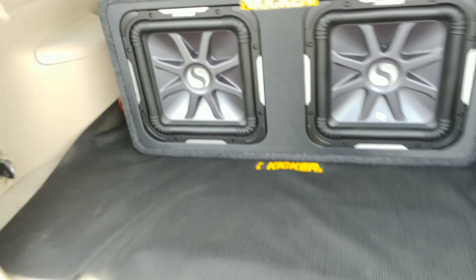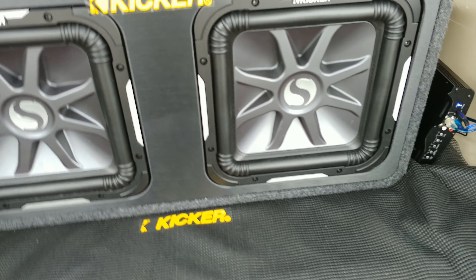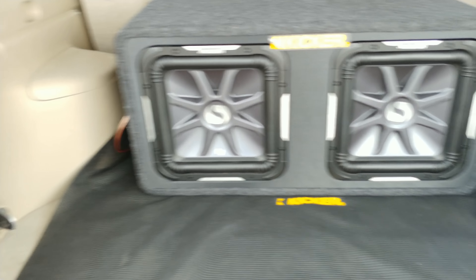Back here we have the Kicker L7s and then the Audio Pipe 1500-watt monoblock amp. So let's go ahead and get some music going.